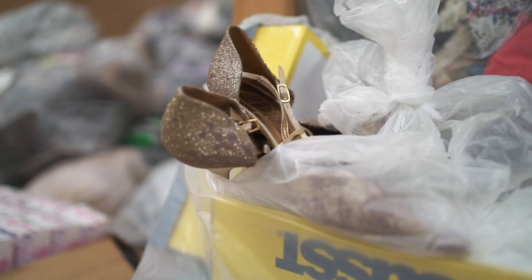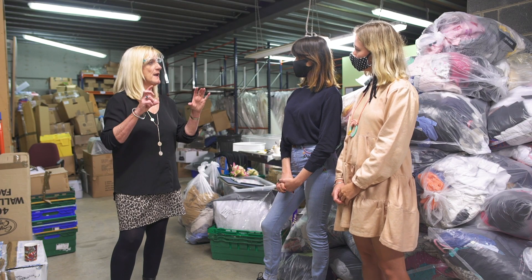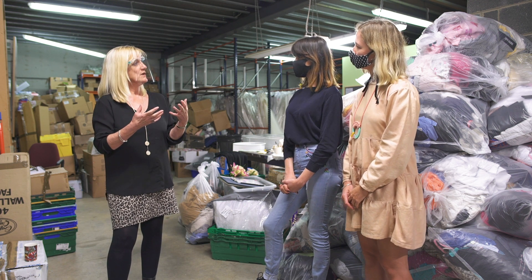We're here in the Barnardo's Sorting Centre with Bernadette to figure out what happens to clothing once it's donated. With our vans we put out over 3,000 bags a week — a Barnardo's green bag that comes through your door at home — and we collect those and they go directly to our shops.